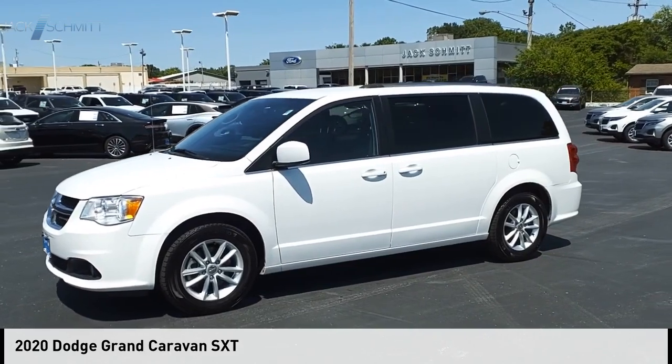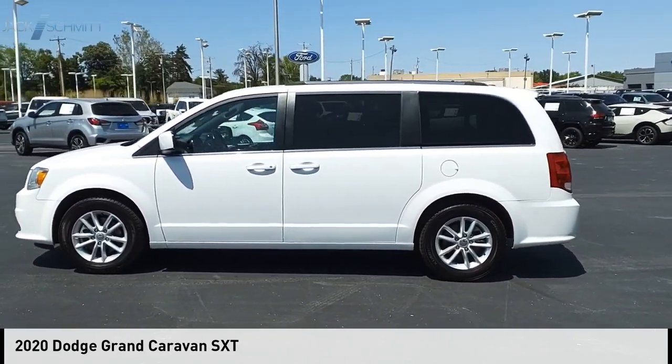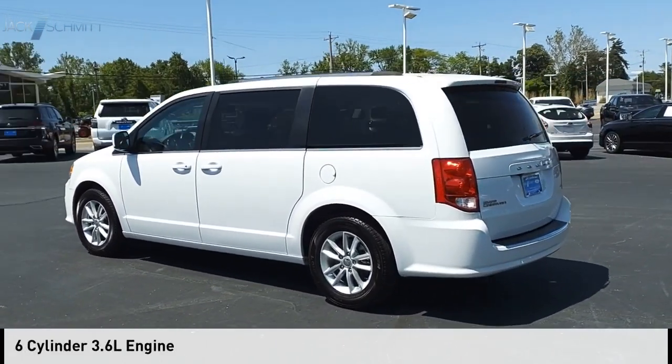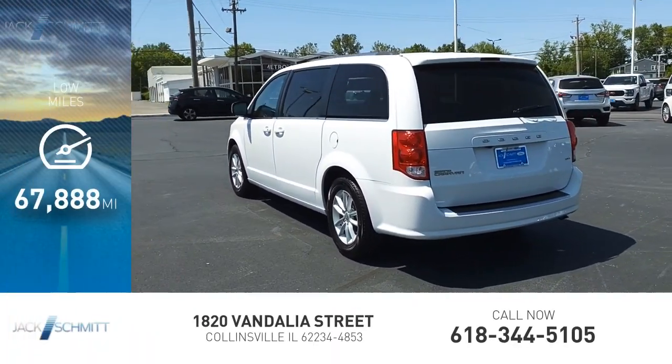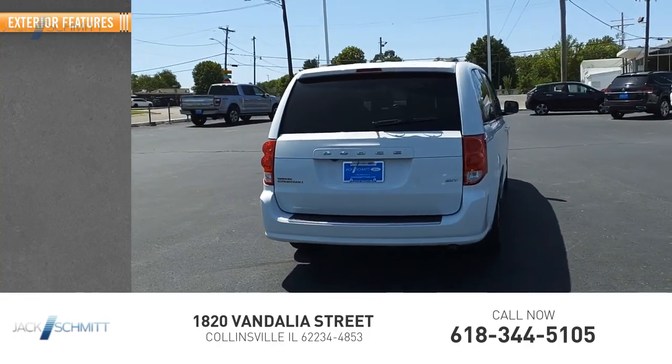Stop by and take a look at the 2020 Grand Caravan. This vehicle is powered by a front-wheel-drive six-cylinder 3.6-liter engine. This vehicle has less than 70,000 miles. Here are some of this vehicle's great options.